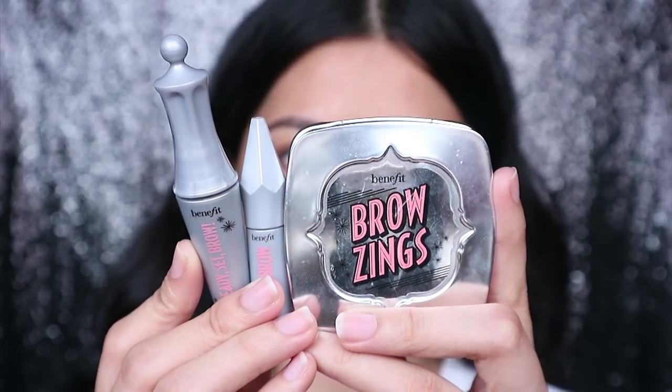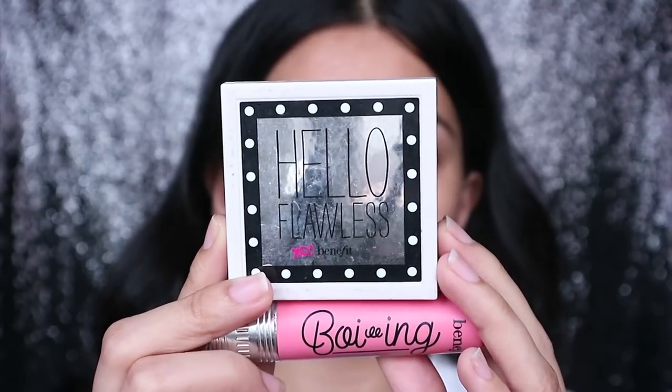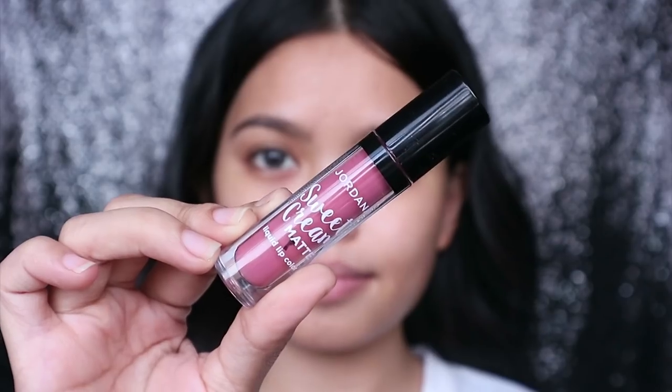I have my brow products, eyeliner, lash curler and mascara, concealer and powder foundation, highlighter, contour and blush, and of course lipstick.